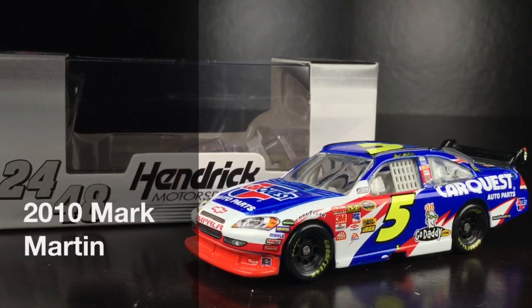Imagine being that one Joe Schmoe that thought Mark Martin was done in 2005. Here is Mark Martin's 2010 CarQuest Chevrolet Impala.